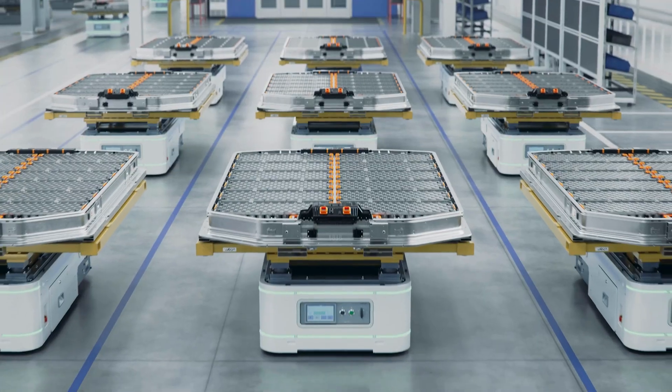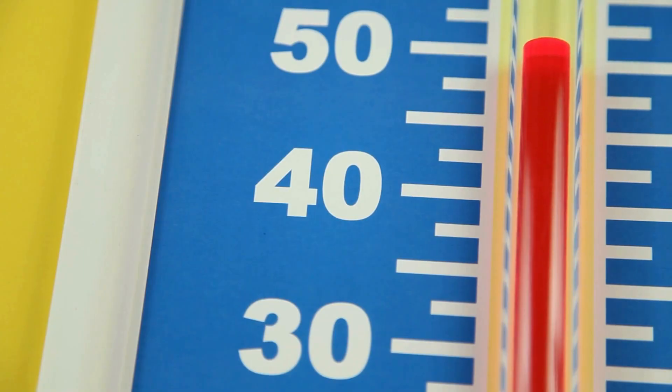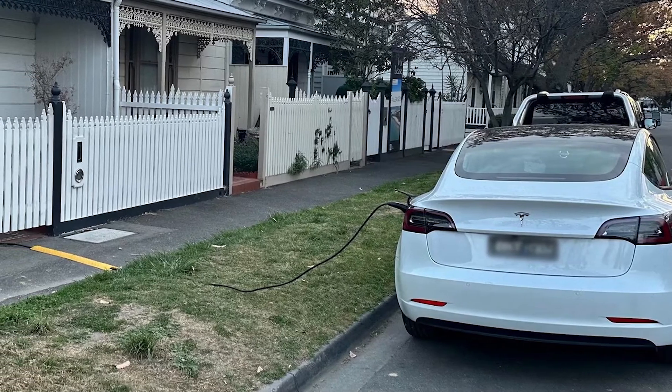There's a huge misconception that the more often you charge your Tesla, the faster the battery degrades. This is completely false. The dumbest question I received when selling one of my Teslas was a request to show how many charging cycles my vehicle had. Tesla's lithium-ion batteries don't wear out from charging — they degrade with time, not charge cycles. What really affects longevity is heat and how you charge. Frequent home charging is good because it uses low-power AC charging, which is much gentler on the battery.